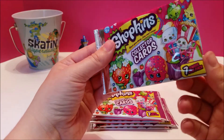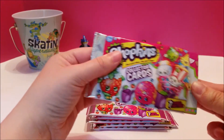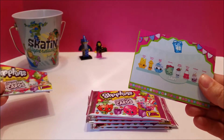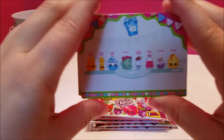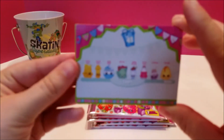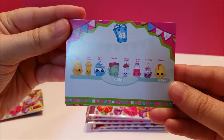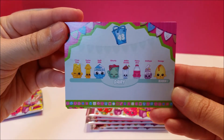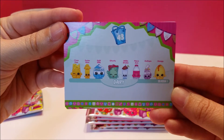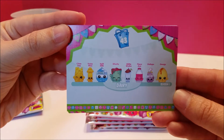They were $2 a piece, which is really good for card stuff. Looks like the first one is this really cute dairy section from season one, and it's got all of the names with it — that's number 43 on the top.